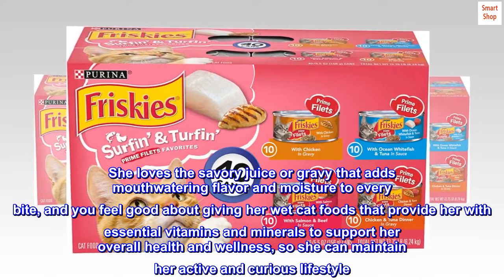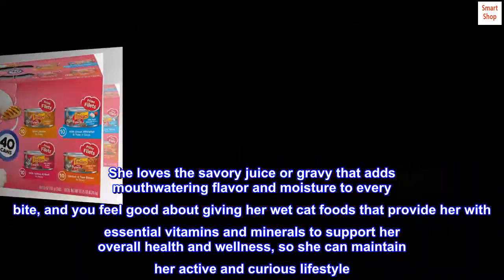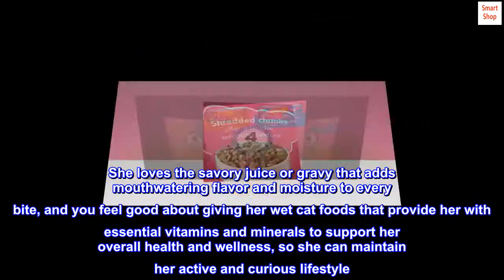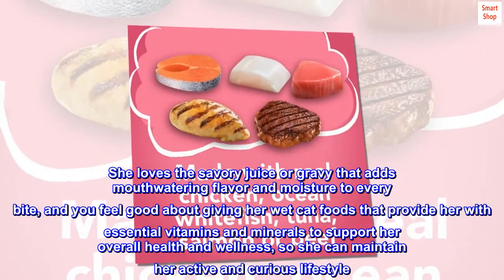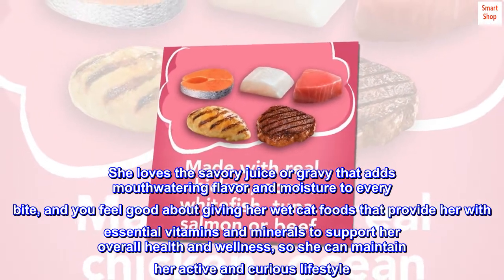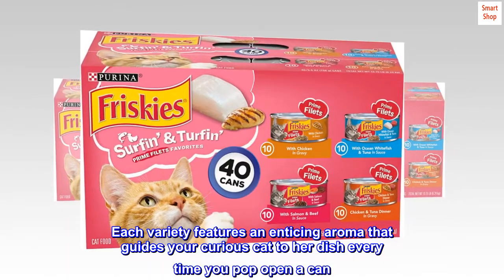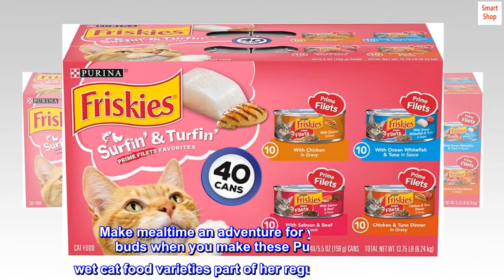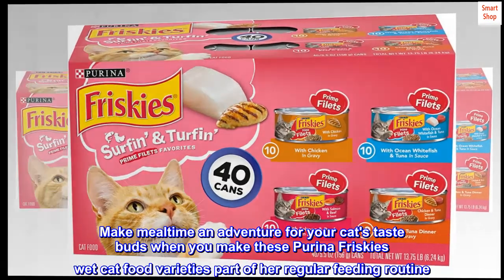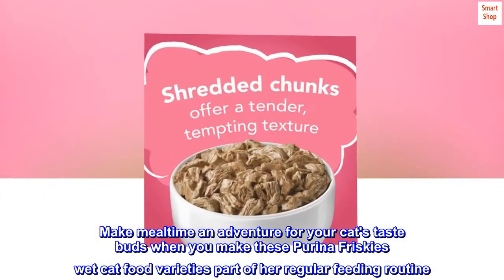She loves the savory juice or gravy that adds mouthwatering flavor and moisture to every bite, and you feel good about giving her wet cat foods that provide her with essential vitamins and minerals to support her overall health and wellness, so she can maintain her active and curious lifestyle. Each variety features an enticing aroma that guides your curious cat to her dish every time you pop open a can. Make mealtime an adventure for your cat's taste buds when you make these Purina Friskies Wet Cat Food Varieties part of her regular feeding routine.